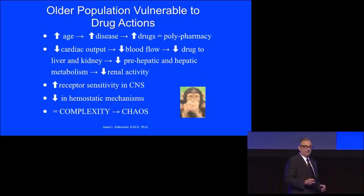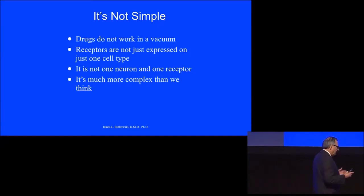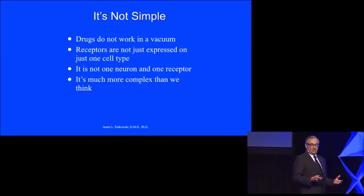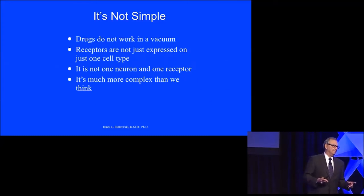That gives us complexity, and that gives us chaos. It's not simple anymore. Drugs do not work in a vacuum. When they taught us pharmacology in dental school, they said a drug is going to land on a receptor, and because it lands on a receptor, there's going to be a certain pharmacodynamic response. But the receptors are not just expressed on one cell type — they're on many different cells.